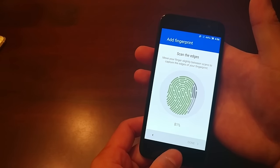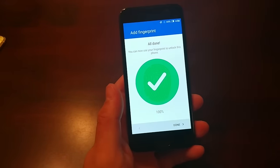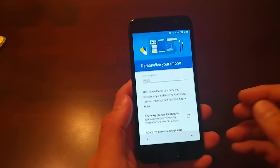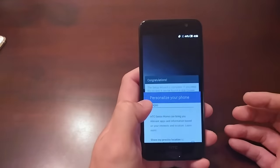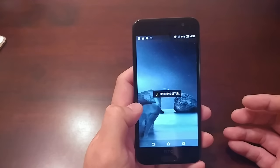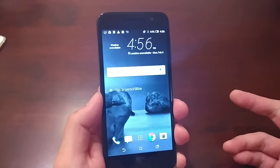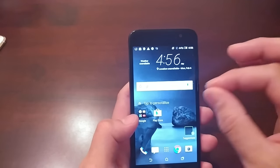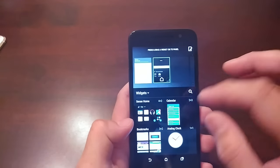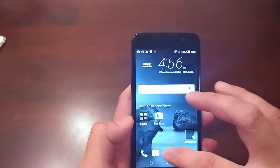The fingerprint scanner setup took about 17 taps — not the fastest setup but definitely not the worst. We named the phone, finished it up, and we're in. This is your stock HTC Sense home screen; you can pinch to zoom to personalize widgets and your layout.